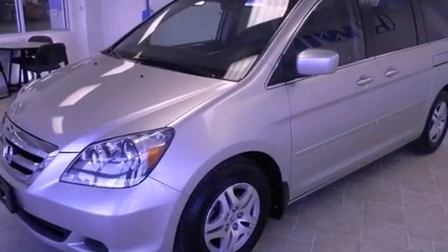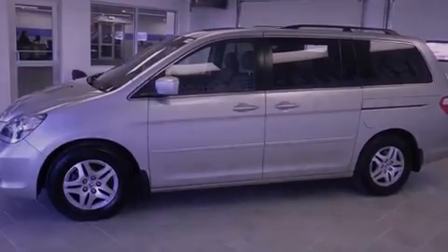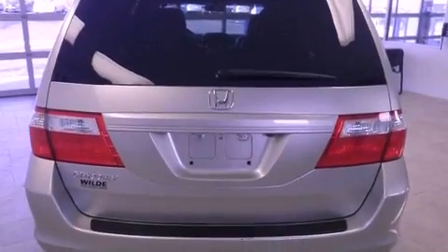Features include third row seats, heated seats, cruise control, leather seats, variable valve timing, a chrome grille, tinted glass, an anti-lock braking system, air conditioning with automatic climate control, and a sunroof that enables you to fill the cabin with fresh air at the push of a button.